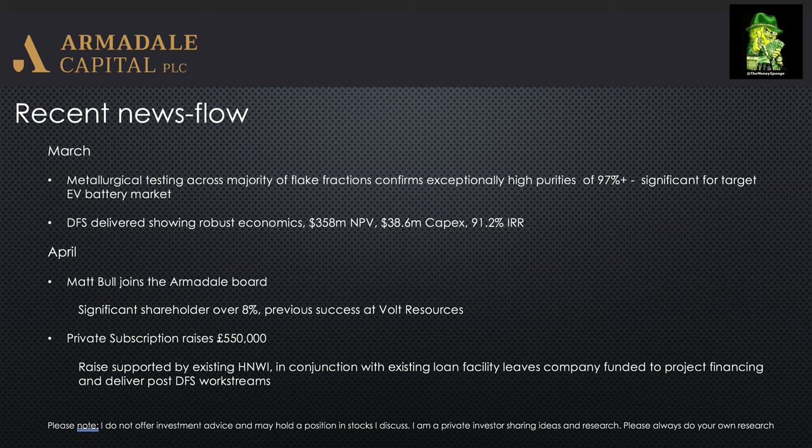Given the financing required is only £35 million, there'll be a number of options available to them to do that. I would see that as something that could potentially be closed in H2, as they've signposted.